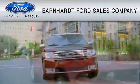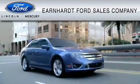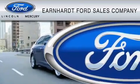Earnhardt Ford Sales Company is dedicated to do everything possible to ensure that the experience you have selecting your vehicle is as pleasant as possible.